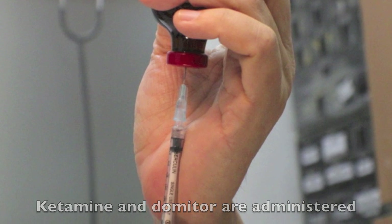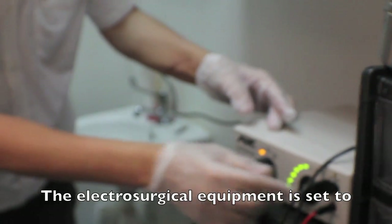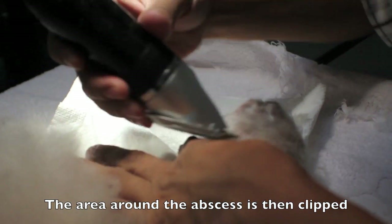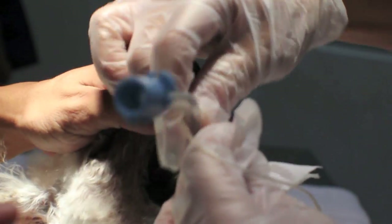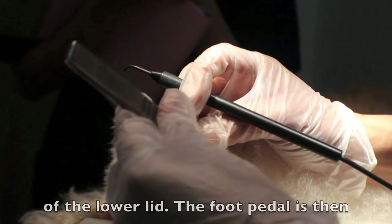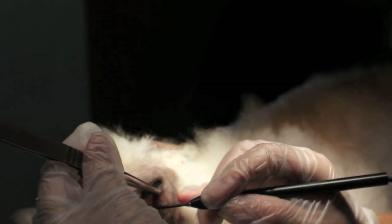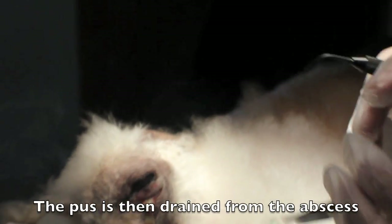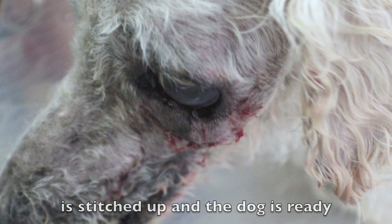Ketamine and dormitore are administered intravenously. The dog was not completely sedated so this was topped up with isoflurane gas. The electrosurgical equipment is set to cut mode. The dispersive pad is placed on the hairless area on the underside of the dog. The area around the abscess is then clipped. The dog is then intubated so a steady flow of isoflurane gas can be delivered. A pair of forceps is used to grip the edge of the lower lid. The foot pedal is then stepped on to deliver an electric current to the electrode. The pus is then drained from the abscess. After the abscess is drained, the wound is stitched up and the dog is ready to go home.